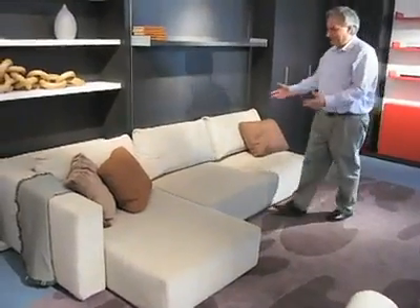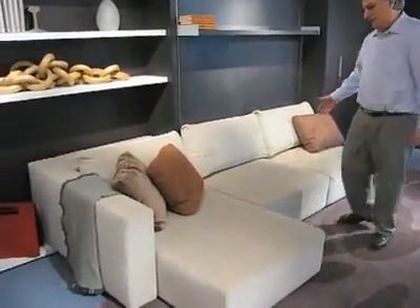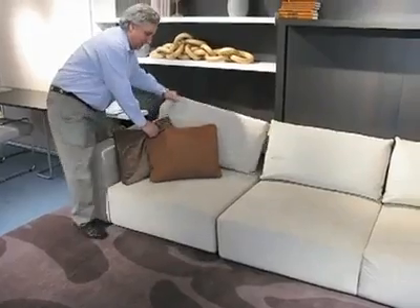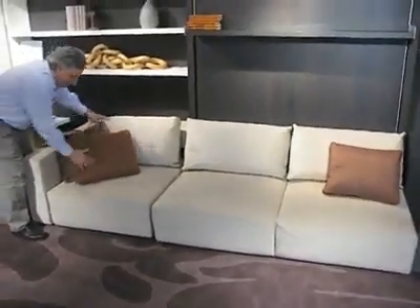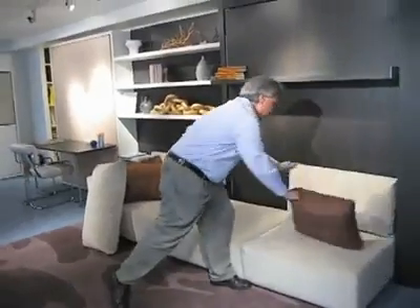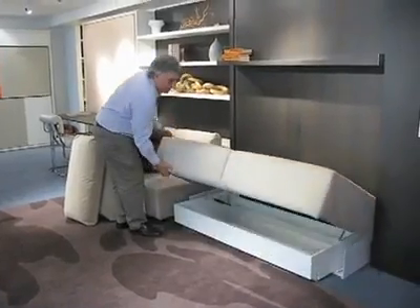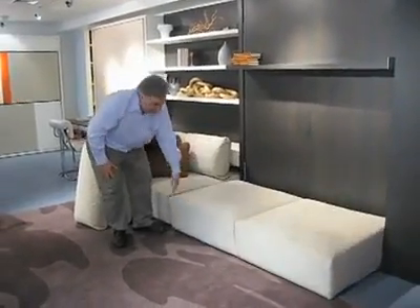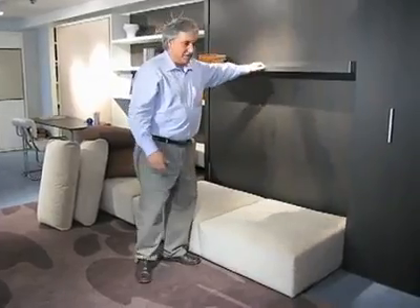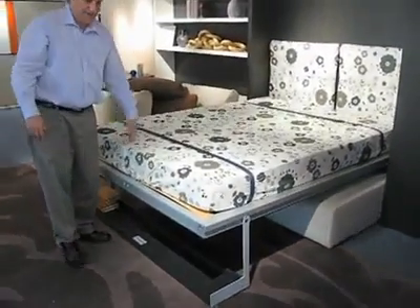This is a terrific sofa. It comes with a chaise lounge or just as a love seat, whatever you wish. You can put your headrest back and tuck your chaise away if you want just a straight sofa. To access the bed, you just move your pillows. Underneath the sofa you have storage. You pull on this handle — whatever is on the shelf remains on the shelf, your stack of books, decorative objects, up to 40 pounds. You pull on the shelf, it comes down and becomes the foot, and there's your bed.